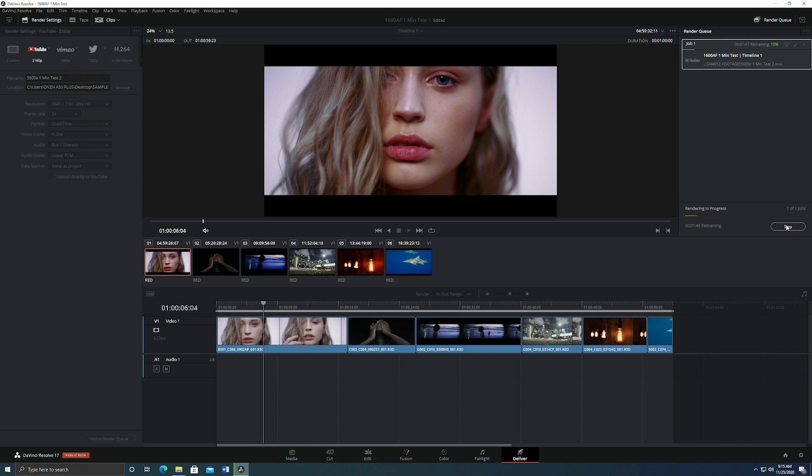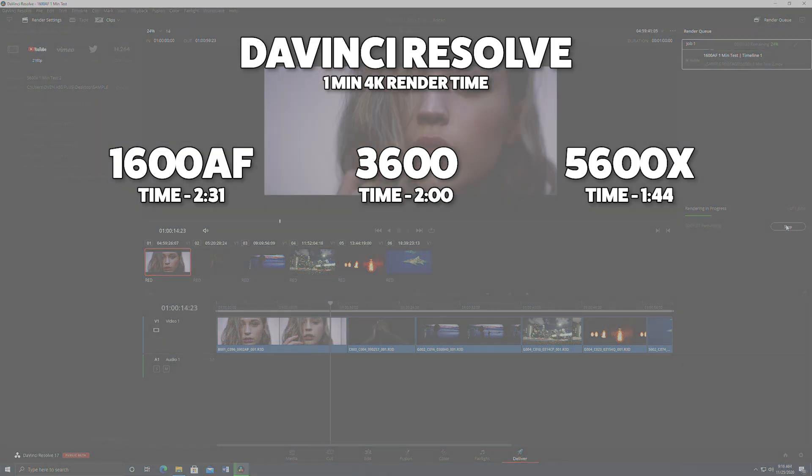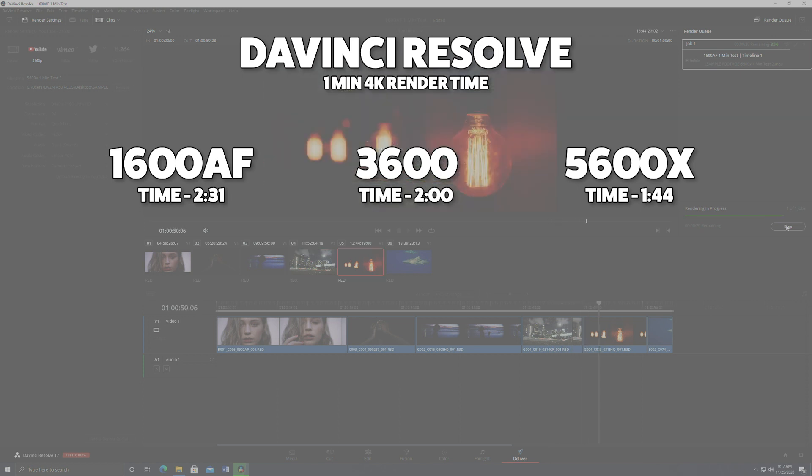Moving away from synthetics, I put it to work in a real-world scenario. Using the free version of DaVinci Resolve so all render power is CPU-bound, I downloaded some RED camera footage and exported a one-minute 4K file. While none of these chips would be what I'd recommend for true professional work, the 5600X powered through with reasonable speed and a much better experience working in the timeline.